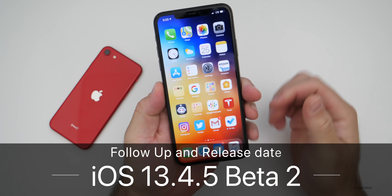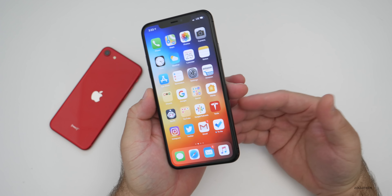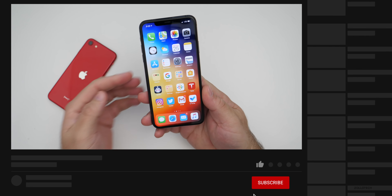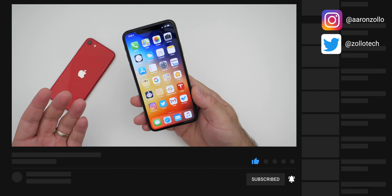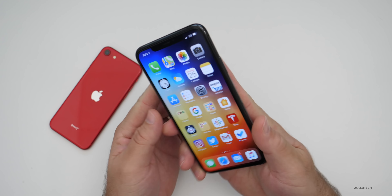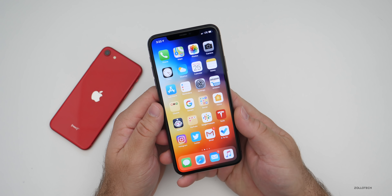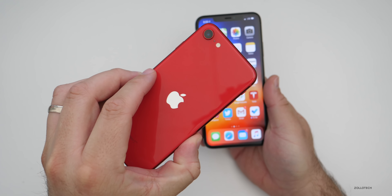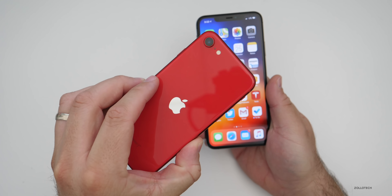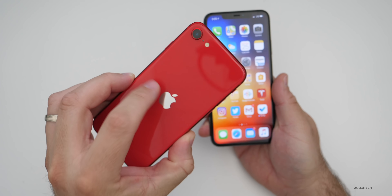Hi everyone, Aaron here for Zollotech. iOS 13.4.5 beta two has been out for a couple weeks at this point, and iOS 13.4.5 public beta one has been out for about a week. I've been using it primarily on my iPhone 11 Pro Max. I do have it on a few other devices as well, and soon I should have it on this new iPhone SE. I was thinking about switching over to this for the review, which I normally do, so I'll probably place my SIM card into this pretty soon.